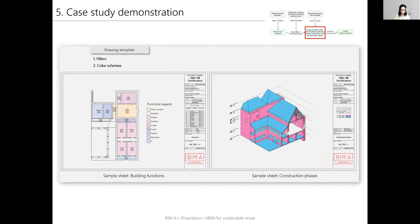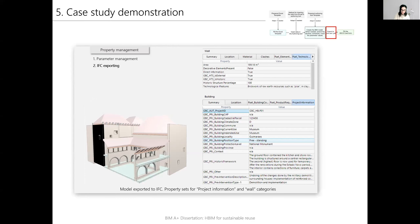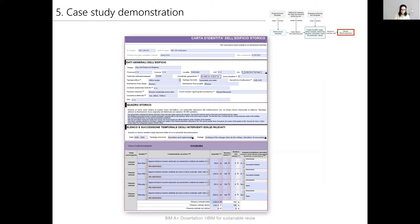The graphical documentation was achieved using drawing templates. Filters and color schemes were mainly used to represent the requested drawings, where each color represents either a function or phase of the element's construction. These are also examples demonstrating shared materials, their keynotes, and the degradation forms. The model was then exported to IFC, shown here with defined properties within the property set for project information and wall categories. Lastly, the PDF form was filled using exported spreadsheets, with samples of the project information and technological units information fields.